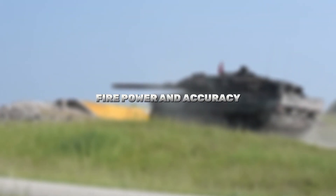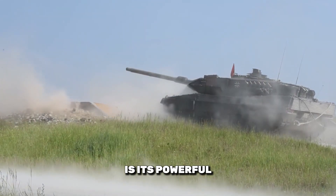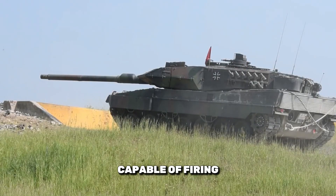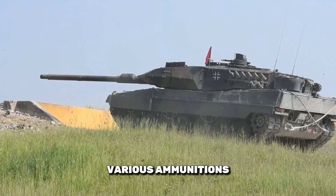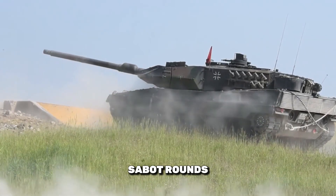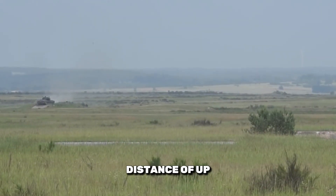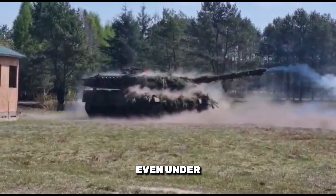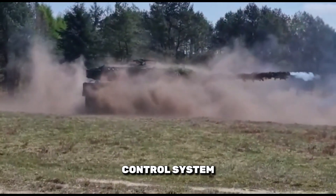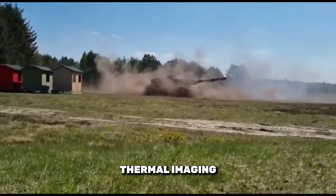Firepower and accuracy: At the heart of the Leopard 2 Alpha 7 is its powerful 120mm smoothbore gun, capable of firing various ammunition, including armor-piercing fin-stabilized discarding sabot rounds. This tank can engage targets at a distance of up to 5km with exceptional precision, even under challenging conditions, thanks to its advanced fire control system which incorporates laser rangefinders and thermal imaging.